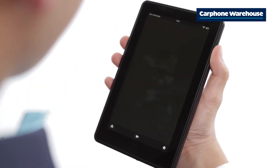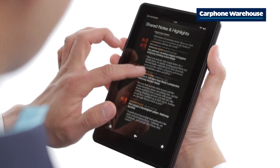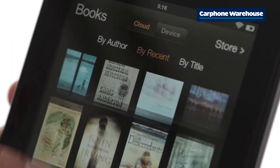The Kindle Fire boasts integrated support for your favourite apps and social networks like Gmail, Facebook and Twitter. You'll also receive a healthy chunk of free cloud storage as well as unlimited space for all your Amazon content.